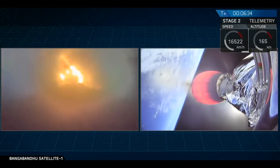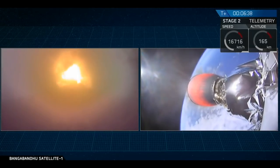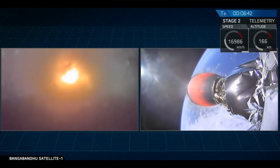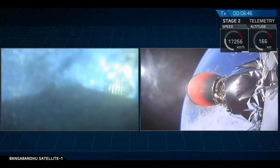At this point the Falcon 9 first stage is actually only about 10% of the mass it was on the pad — it's pretty empty of fuel and liquid oxygen right now. So this entry burn is only going to last a few more seconds before cutting off. And there it is.